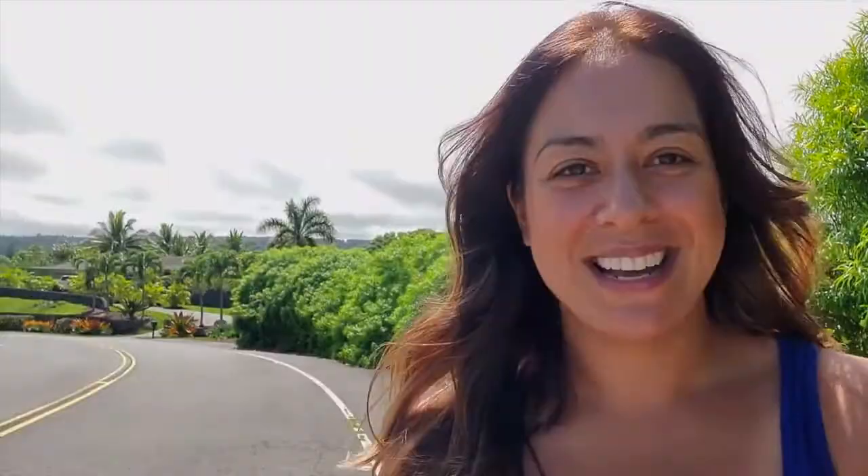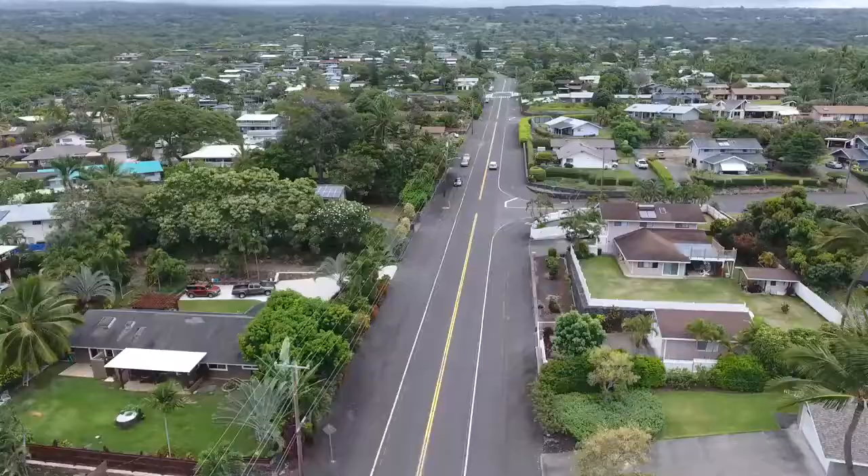Most of the homes come with excellent ocean views including spectacular sunsets. The roads, as you can see here, are pretty spacious and you can easily walk around the neighborhood to work out or take a stroll with your keikis, which is pretty safe.